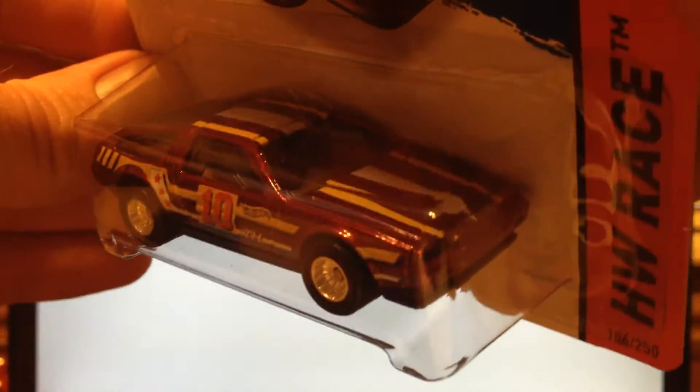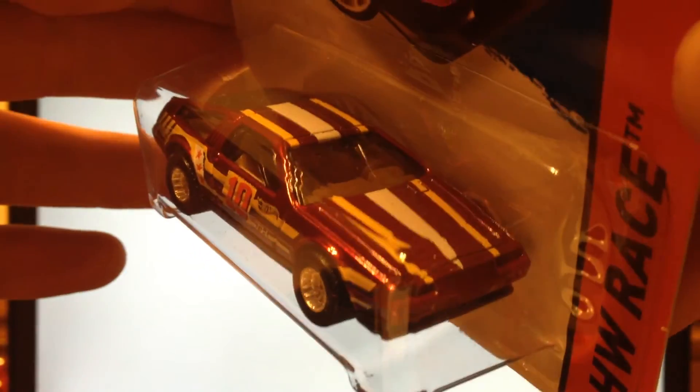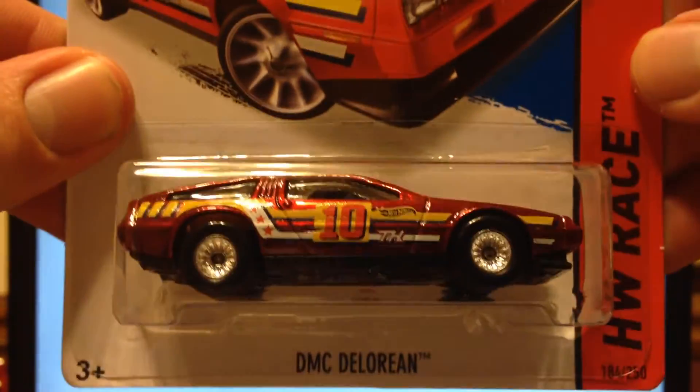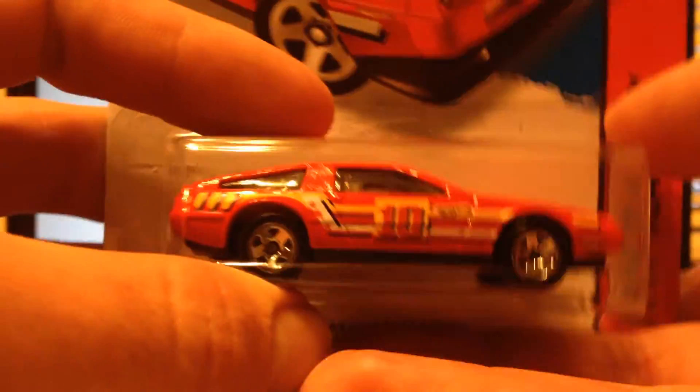Here's the Super — pretty cool. The darker red Spectra Flame paint, same tampo scheme, but added stripes on the top. Pretty awesome, pretty excited to find that. But anyway, here's the regular. This is the one we're reviewing today.